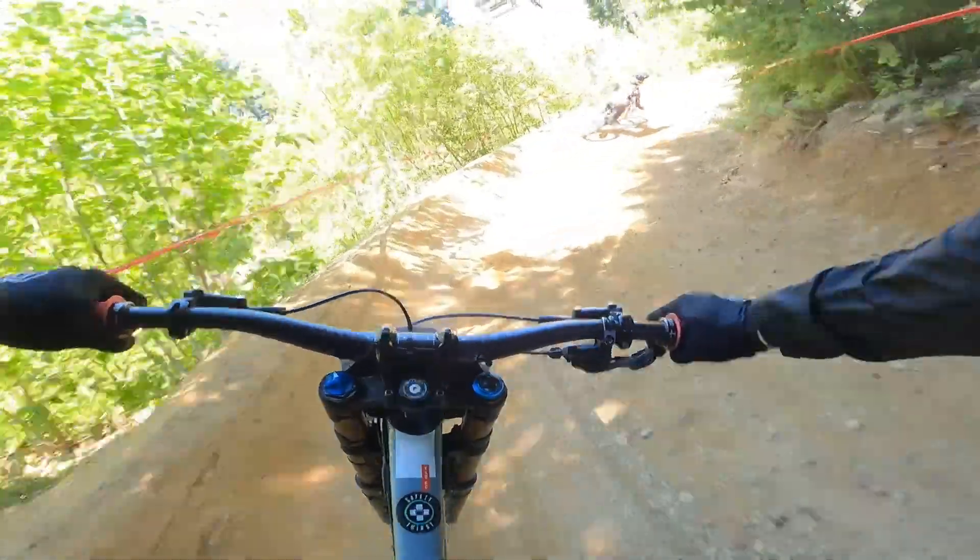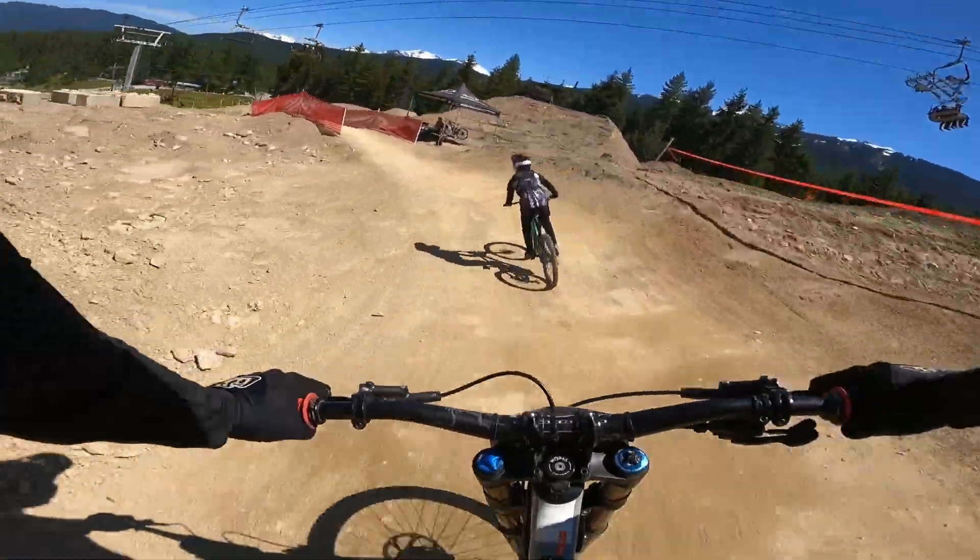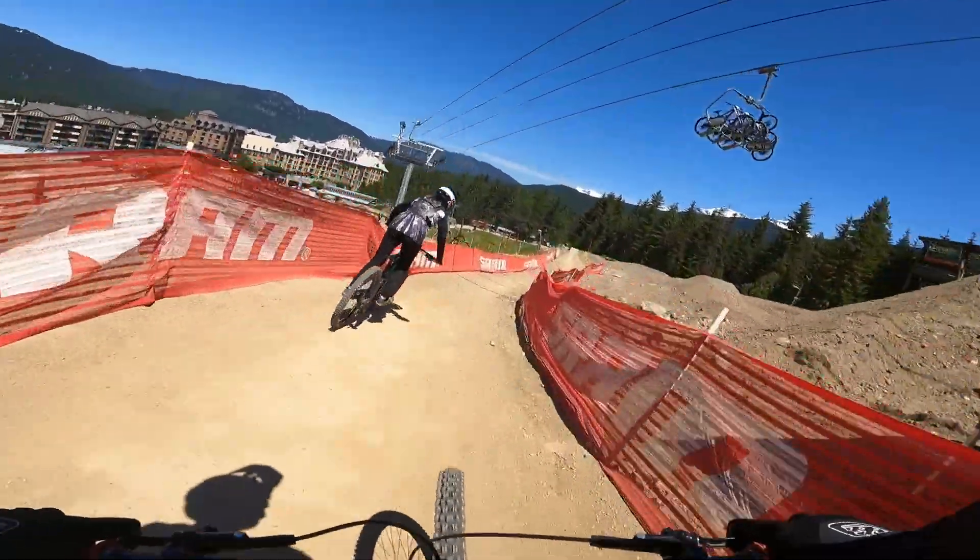Little float through the trees, then into the final gap jump. You can almost skip these last corners, straight into the finish.